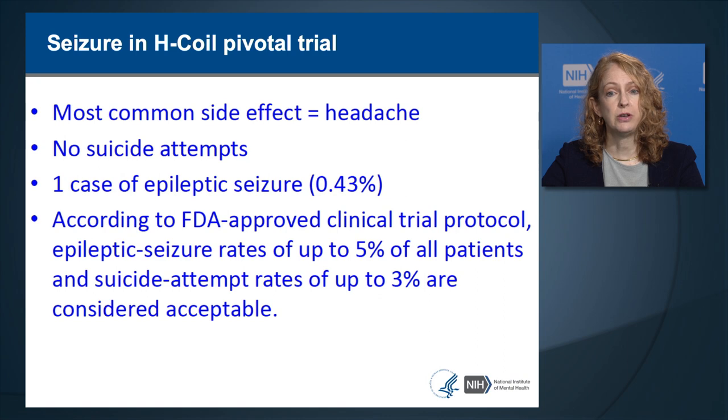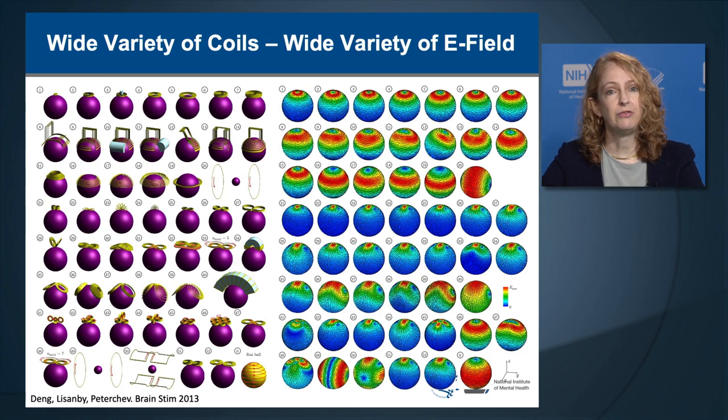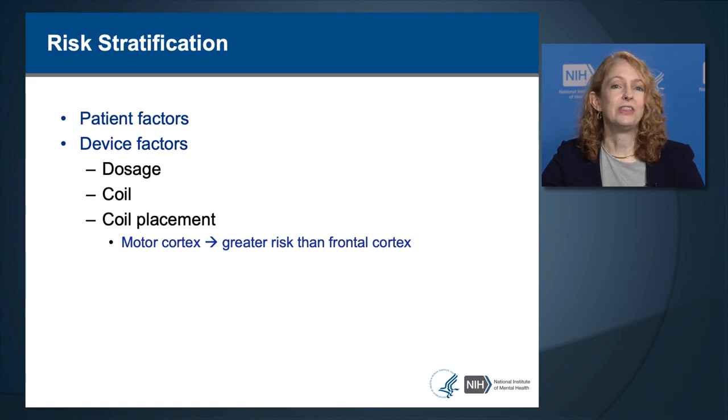The FDA-approved clinical trial protocol considered seizure rates up to 5% and suicide attempts up to 3% acceptable, so the H-coil's safety profile was judged acceptable by the FDA. There is actually a wide variety of coils available with different electric field distributions, so if using a non-FDA-approved coil, its safety may not be known. Where you put the coil on the head influences safety—the motor cortex has the highest seizure risk compared to the frontal cortex. In the case example of TMS-induced seizure, the coil had been accidentally left over the motor cortex, which may have contributed to the seizure risk.